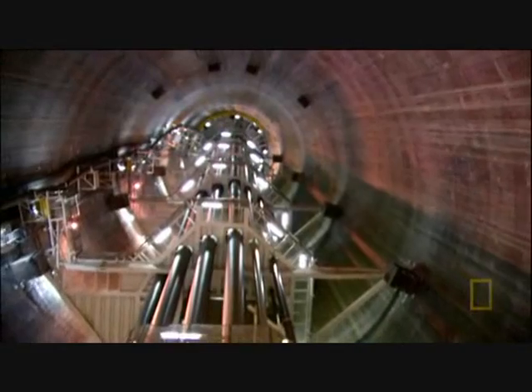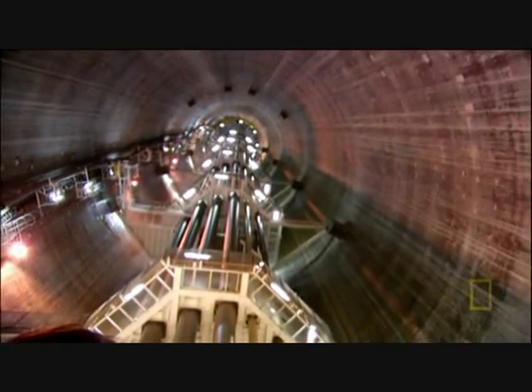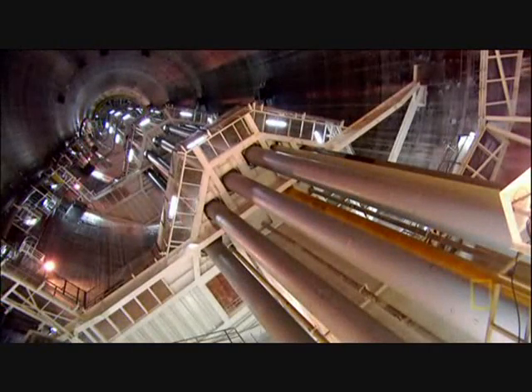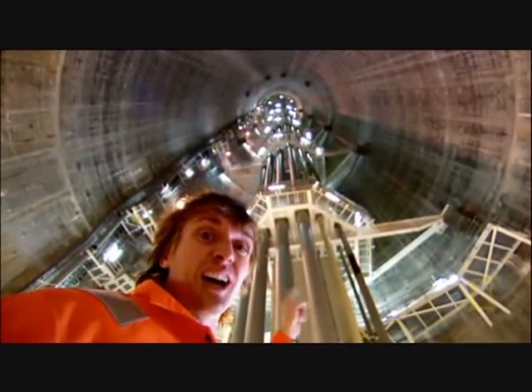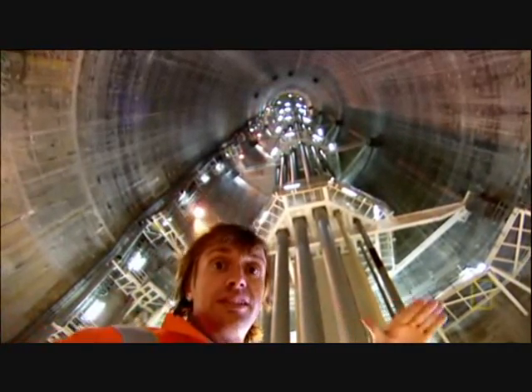I'm at the bottom of one of Troll's legs, which puts me very deep indeed. That ceiling that I can see, way up there, isn't the top of the leg. In fact, that's barely a third of the way up — it's nearly three times further than that to the top. And that puts me on a level with the seabed.